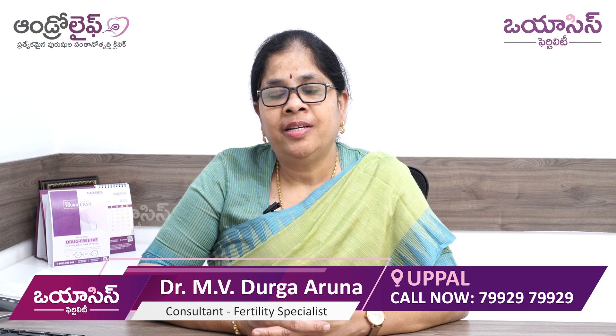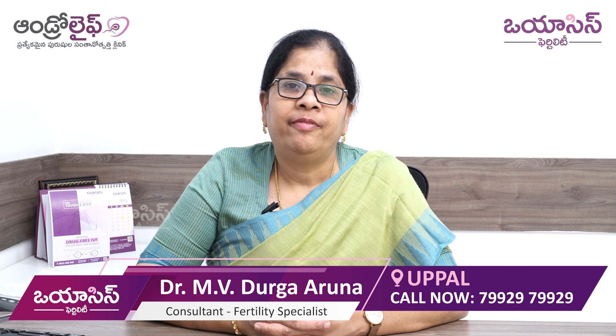Hello, I am Dr. M.B. Durga Aruna, Clinical Head and Fertility Consultant, OSS, Uppal Branch, Hyderabad.